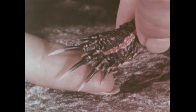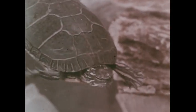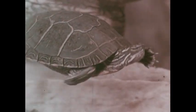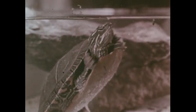Webbed toes are very useful — they help a turtle swim. Webbed toes are often found on animals that spend much of their lives in water, as this turtle does. Other kinds of turtles live on land. This turtle, like others that live in water, can stay underwater for a long time, but it still has to come up for air. It breathes air just as you do.